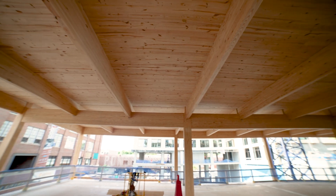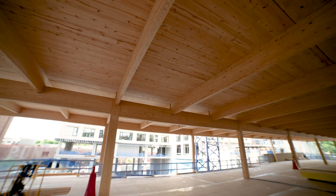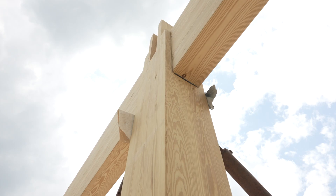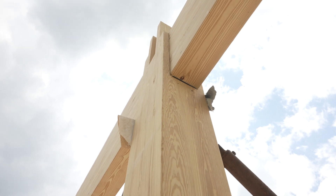Mass timber has the unique ability to store carbon within a structure, which improves its environmental sustainability. Carbon sequestration is a huge benefit to mass timber. We're growing trees, replanting trees that capture carbon, and then sequester that carbon through the life of the building.